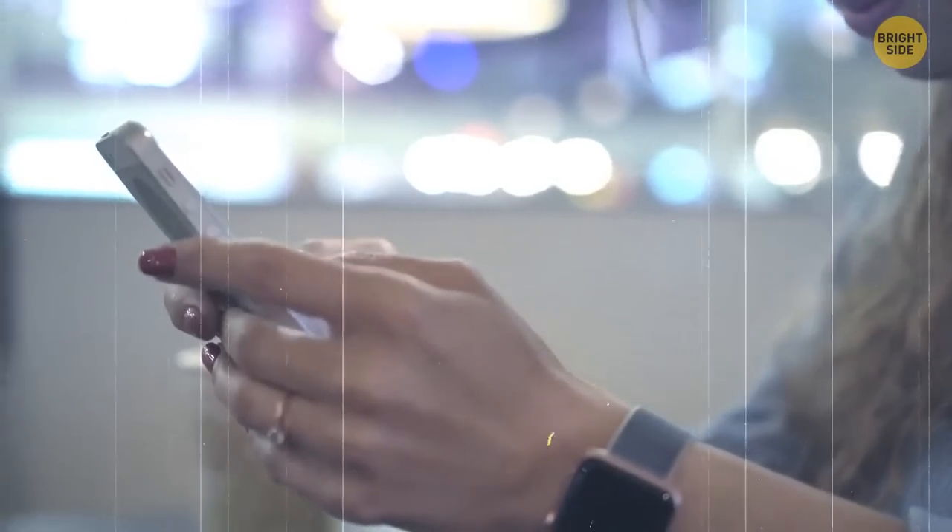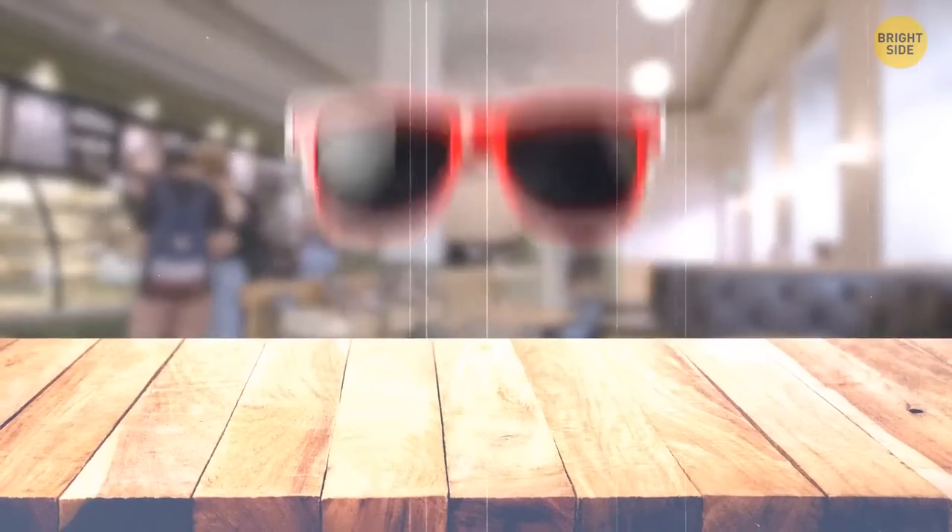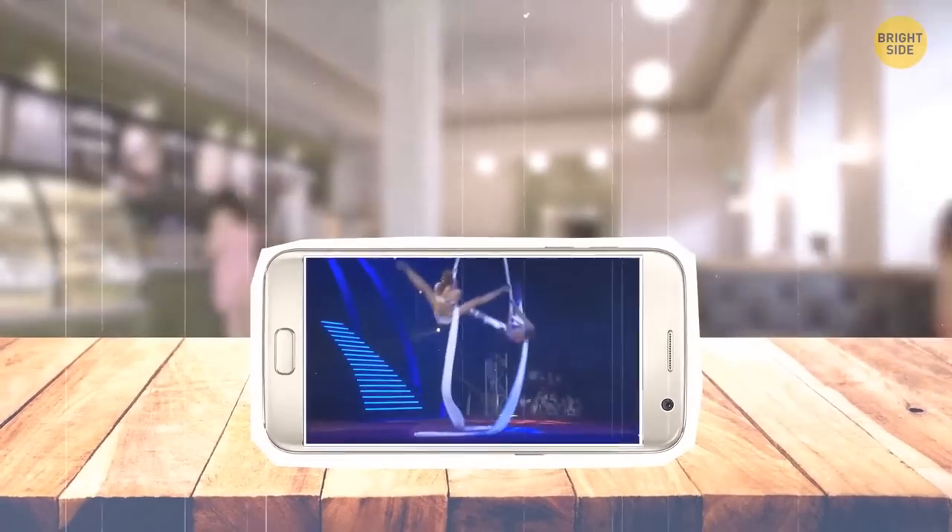If you often need something to prop up your phone, you don't have to look for random objects. Just take your sunglasses — they have the perfect shape of a phone holder.